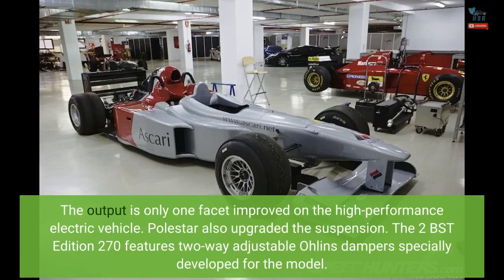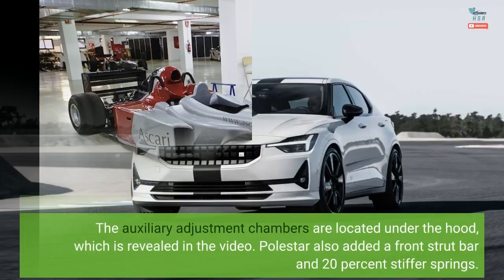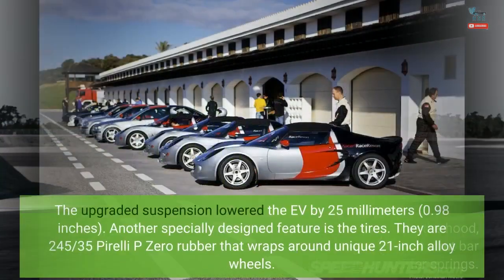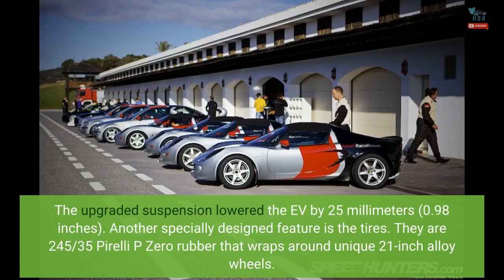The output is only one facet improved on the high-performance electric vehicle. Polestar also upgraded the suspension — the 2 BST edition 270 features two-way adjustable Ohlins dampers specially developed for the model. The auxiliary adjustment chambers are located under the hood, which is revealed in the video. Polestar also added a front strut bar and 20% stiffer springs, and the upgraded suspension lowered the EV by 25 millimeters (0.98 inches).